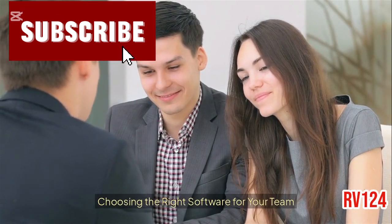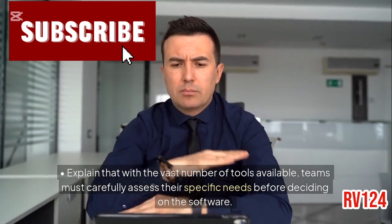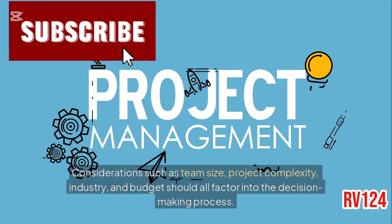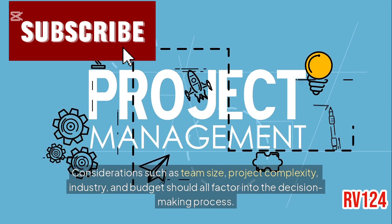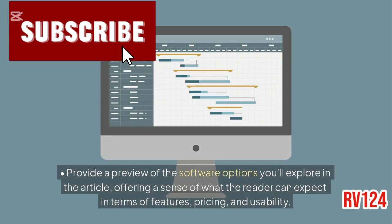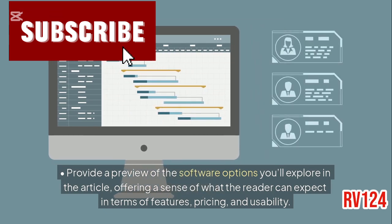Choosing the right software for your team. Explain that with the vast number of tools available, teams must carefully assess their specific needs before deciding on the software. Considerations such as team size, project complexity, industry, and budget should all factor into the decision-making process. Provide a preview of the software options you'll explore in the article, offering a sense of what the reader can expect in terms of features, pricing, and usability.